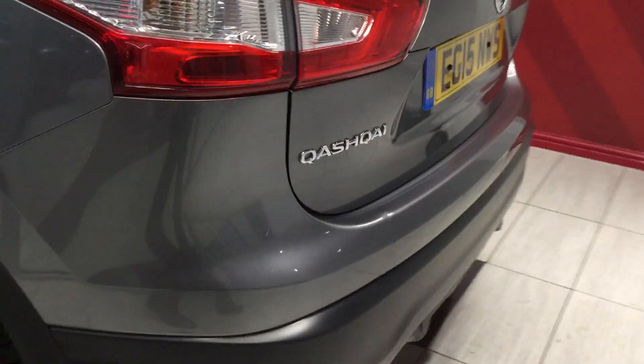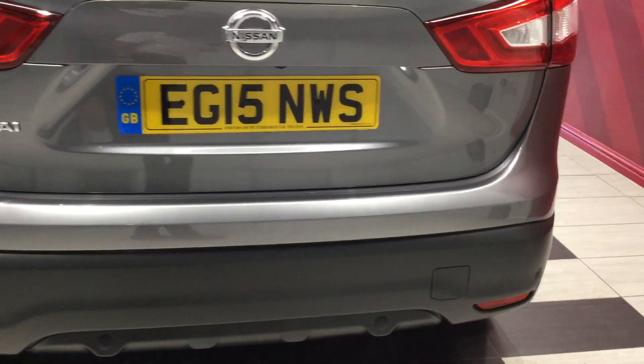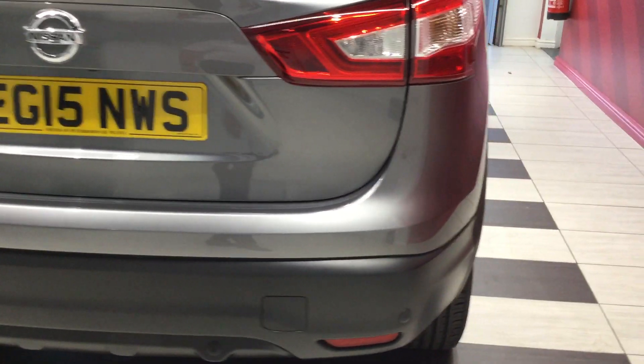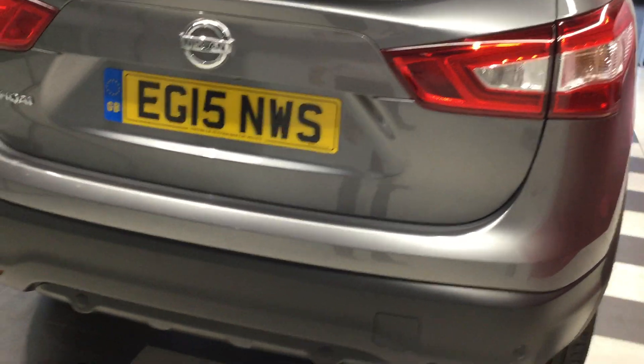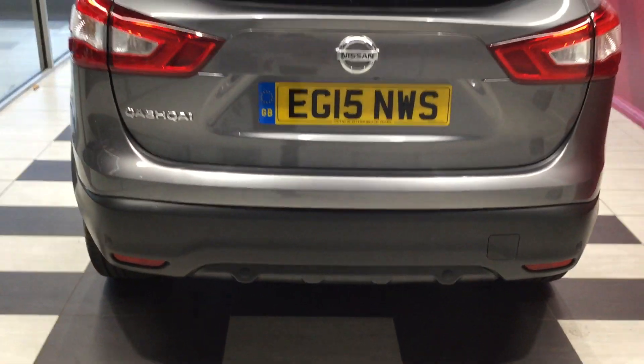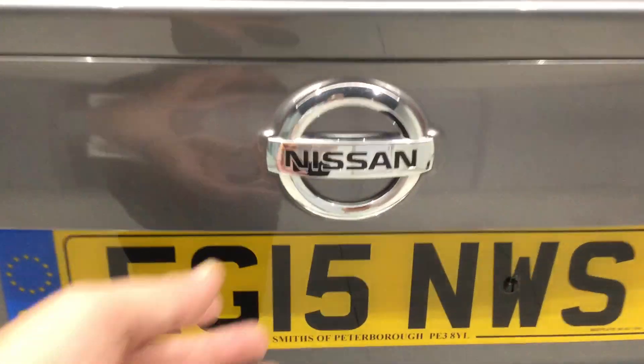Moving around the rear of the vehicle — rear parking sensors are present. There are a couple of small marks on the back bumper but nothing too serious. Taking a look inside the boot, it's a nice spacious boot on the Nissan Qashqai.